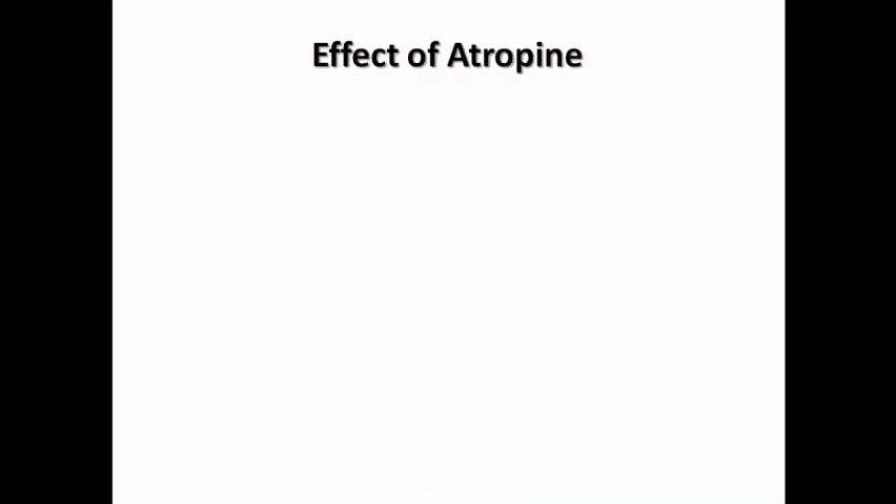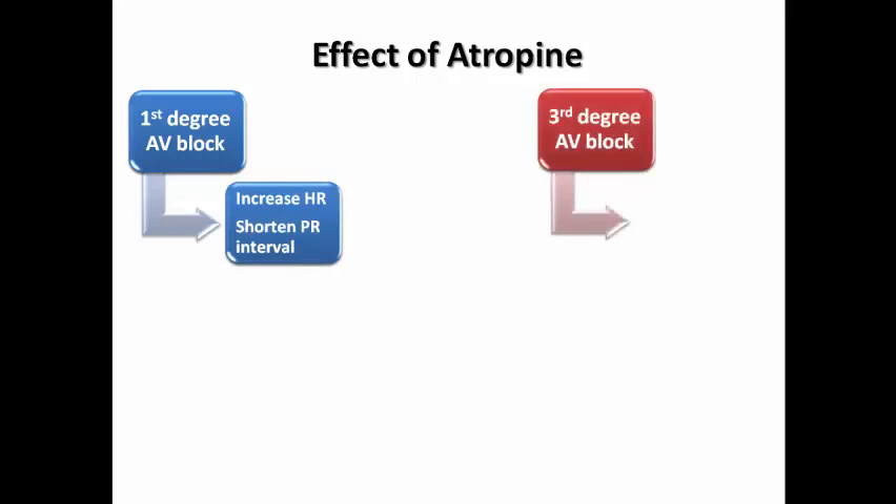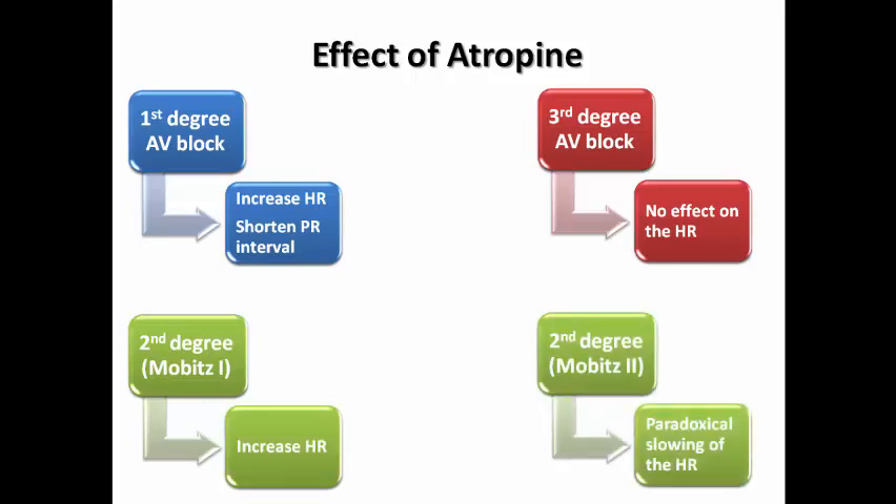What about the effect of atropine on different types of AV blocks? In first degree, the most benign type, we can see an increase in heart rate and shortening of the PR interval. In complete AV block, there is no effect on heart rate, as there is no conduction at all between atria and ventricles. In second degree Mobitz type 1, it is usually an AV nodal type, so heart rate would increase. In Mobitz type 2, we can see paradoxical slowing of the heart rate with atropine.